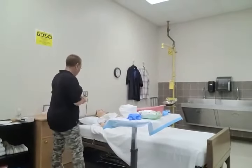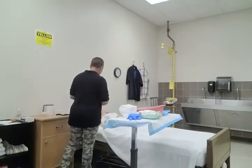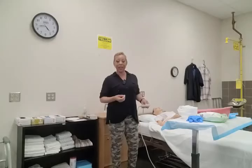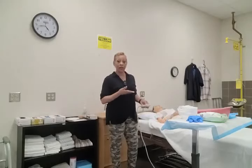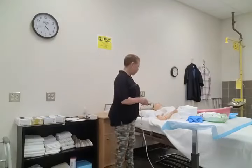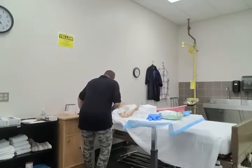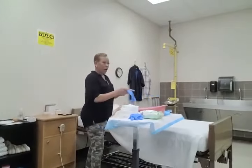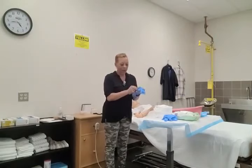Mrs. Jones, I have all of my supplies. What I'm going to do next is raise the level of the bed to a comfortable working height for me. With Prometric, body mechanics are emphasized greatly. So if you need to raise the level of the bed to a comfortable working height for you, do so. I think that is at a good height for me. Now I'm going to don my first pair of gloves.